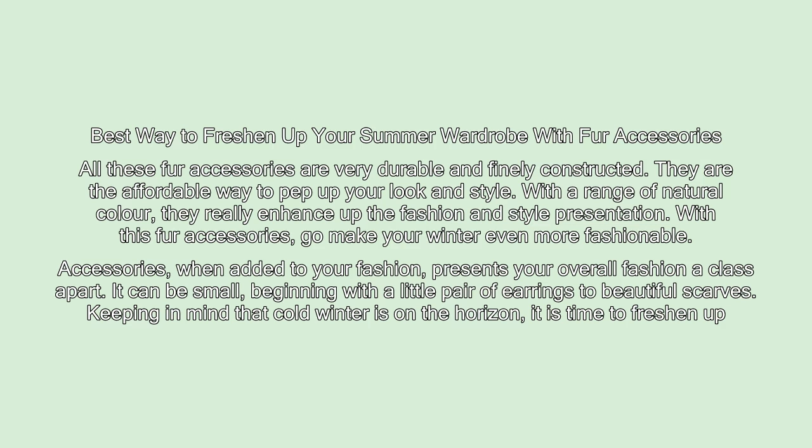With these fur accessories, go make your winter even more fashionable. Accessories, when added to your fashion, present your overall fashion a class apart.